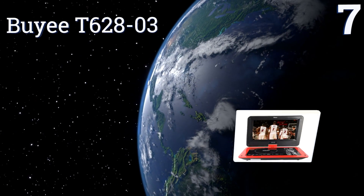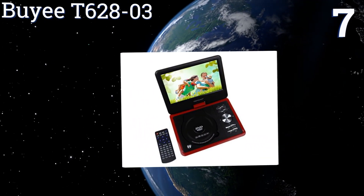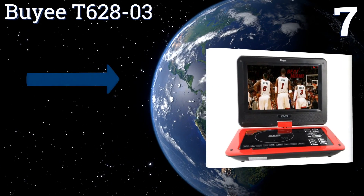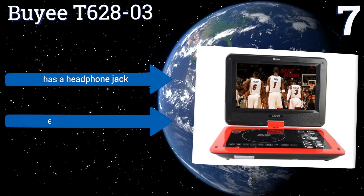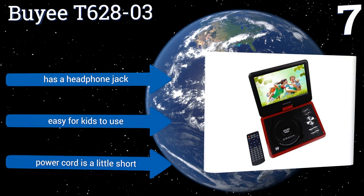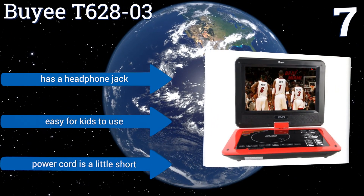At number seven, the Buyee T628-03 is an affordable option that comes in three different colors to suit your taste. It creates a beautiful picture with great sound thanks to its built-in Dolby AC3 decode speakers, and its slim profile makes it comfortable to carry around. It has a headphone jack and is easy for kids to use, but the power cord is a little short.